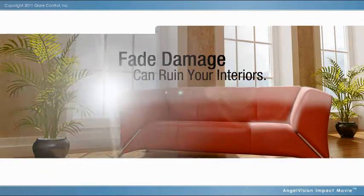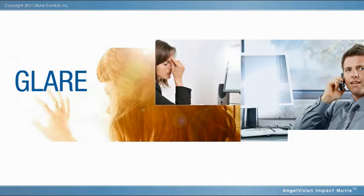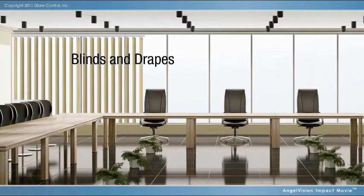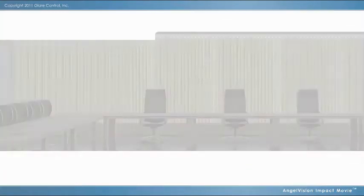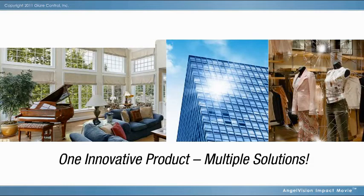On top of that, annoying glare creates eye strain, making it difficult to see computer screens, disrupting productivity. Blinds and drapes become a heat source, and closing them just puts you in the dark and blocks your view. But what if you had one product that could solve all these issues and make your glass more shatter-resistant?